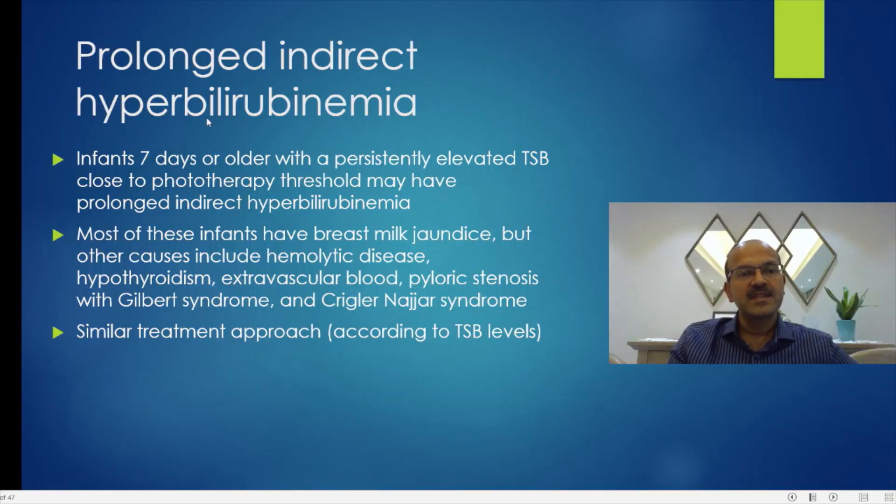Some babies have persisting jaundice, and it can be at a fairly high level as well. There are infants 7 days or older with persistently elevated bilirubin close to the phototherapy threshold — this may be prolonged indirect hyperbilirubinemia.